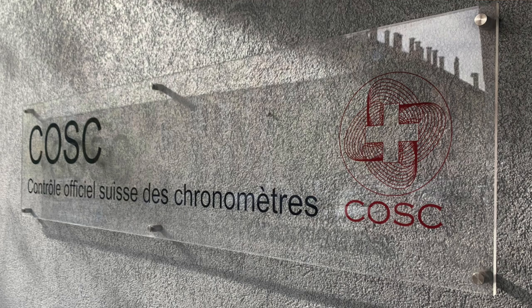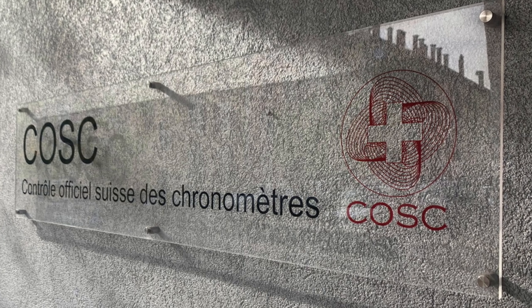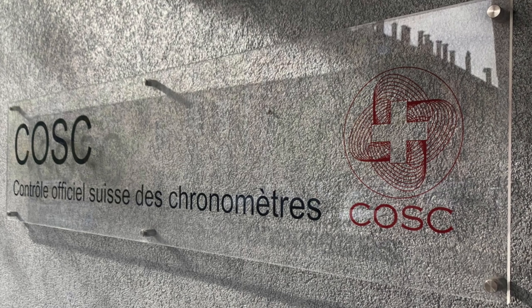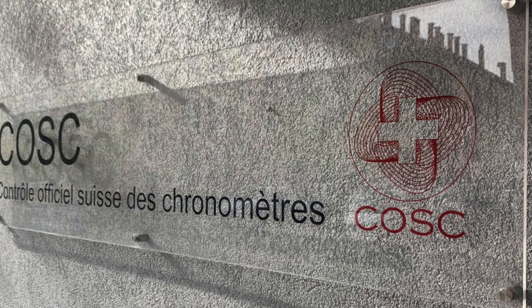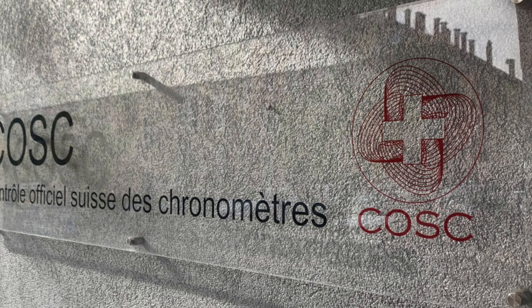Chronometer: a watch that has been independently tested by the official Swiss Chronometer Testing Institute, COSC, in Switzerland, or any other official governing body in other countries. In the case of the former, watches are tested over the course of several days in six different positions at different temperatures, while remaining accurate to within minus four to plus six seconds per day for mechanical watches, or plus or minus 0.07 per day for quartz.